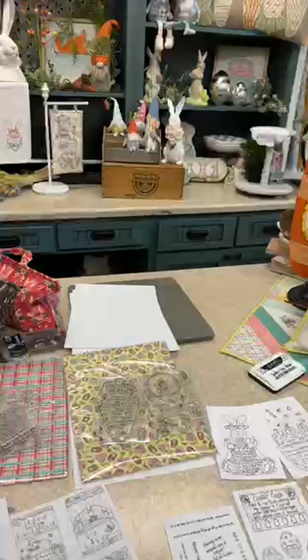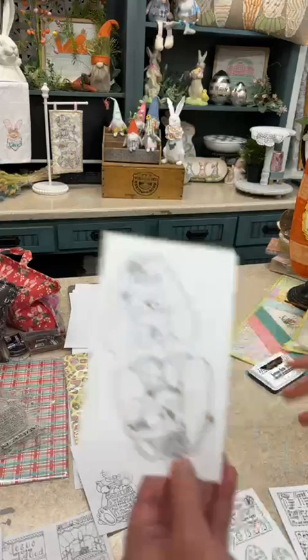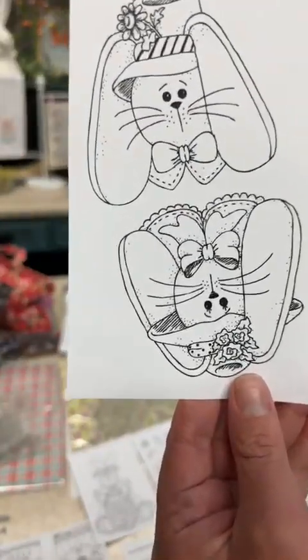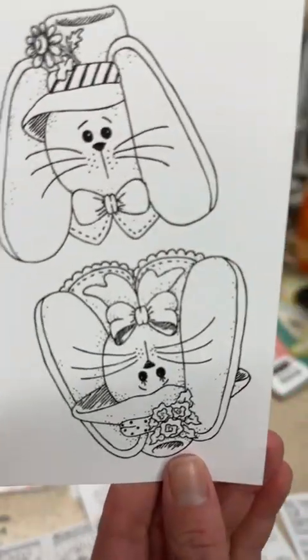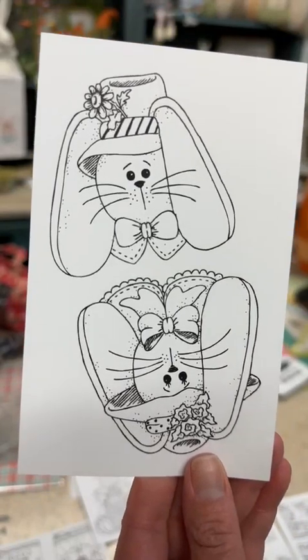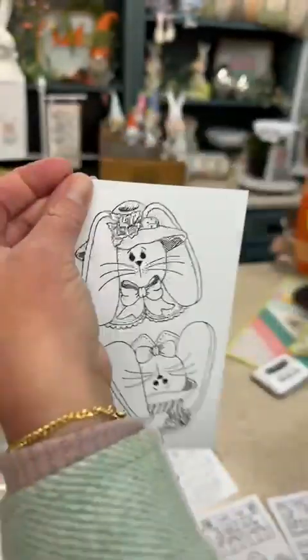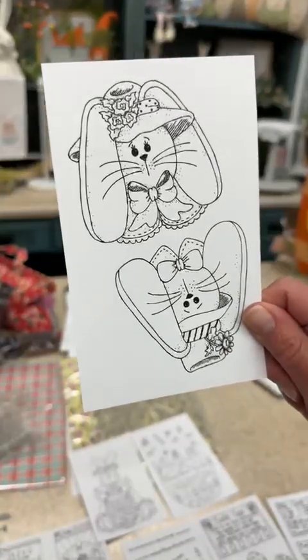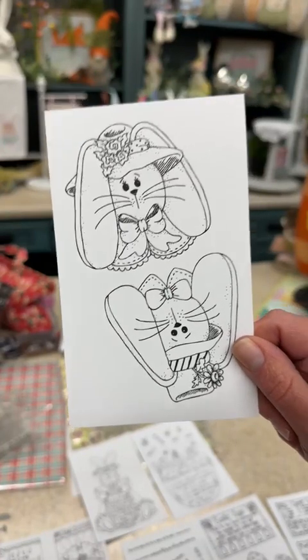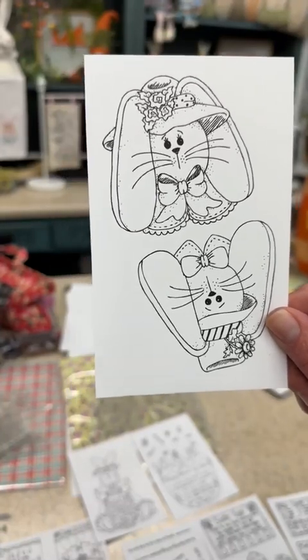There are eight stamps today for the spring stamp drop, plus a mega kit — regularly $138, but today $124, saving you 10%. I'll start with the bunny faces since they're so popular. This is a four-inch by six-inch stamp and you get the boy bunny and the cute girl bunny as clear stamps. As I go through these, comment which stamp is your favorite to enter the giveaway.